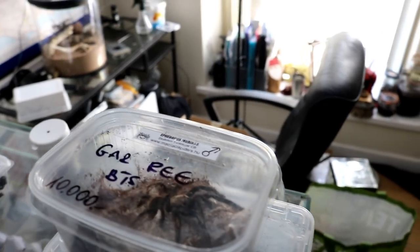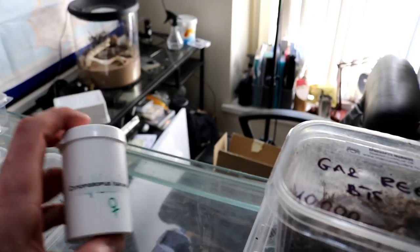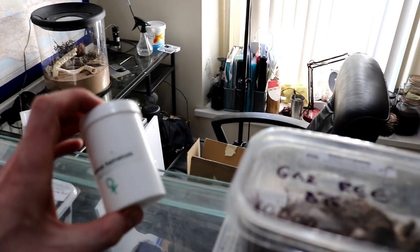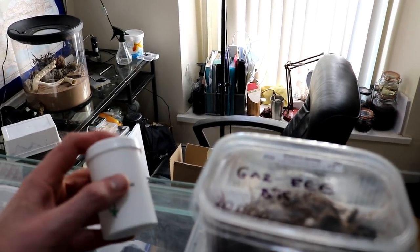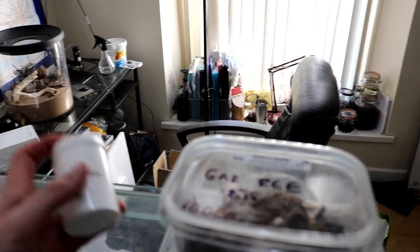Cheers guys. So then Michael - I keep forgetting how to say it - Michael has brought me this which is the Chilobrachys huahini, the Moustached Earth Tiger. I'll get that out in a sec.